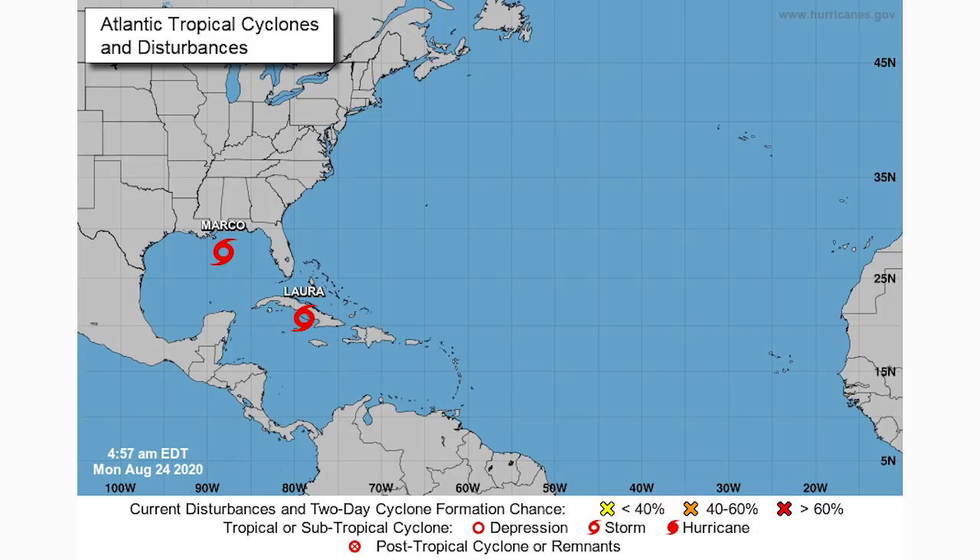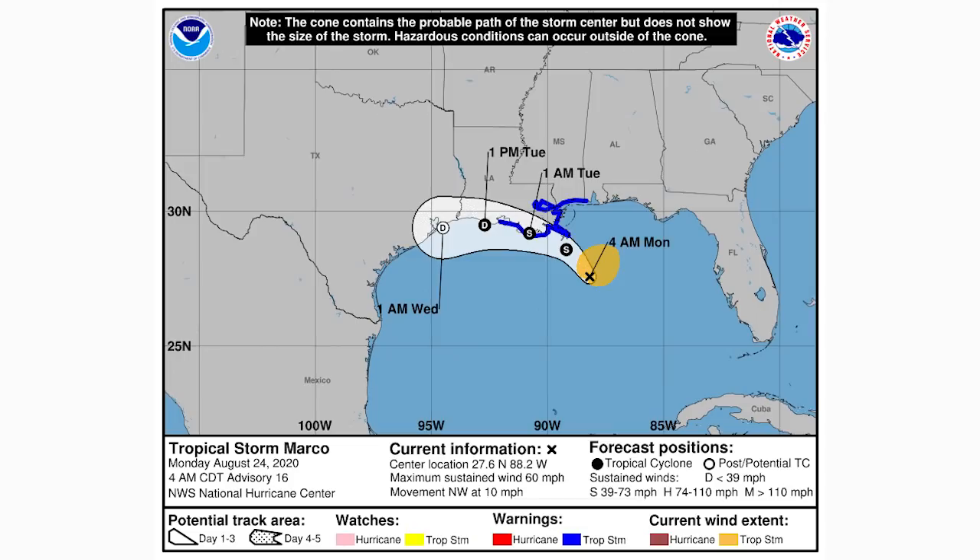We'll look at the cone forecast, satellite imagery, spaghetti models, and intensity guidance for each storm. Here's the cone forecast for Tropical Storm Marco — Marco was actually a hurricane yesterday but rapidly dropped in intensity due to mid-level shear. We're going to have a landfall as a weaker tropical storm, although impacts could still vary from moderate to major in some areas. It's expected to skirt along the Louisiana coast toward Texas — a worst-case scenario for retaining intensity while still bringing major onshore impacts.